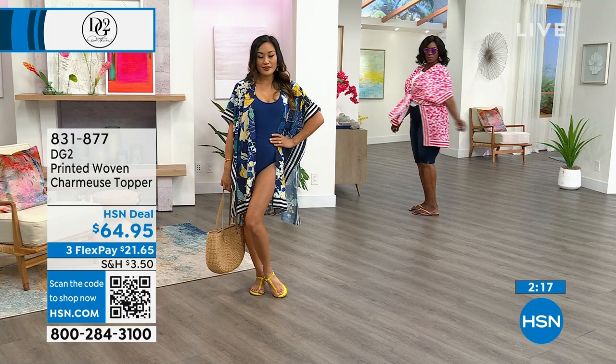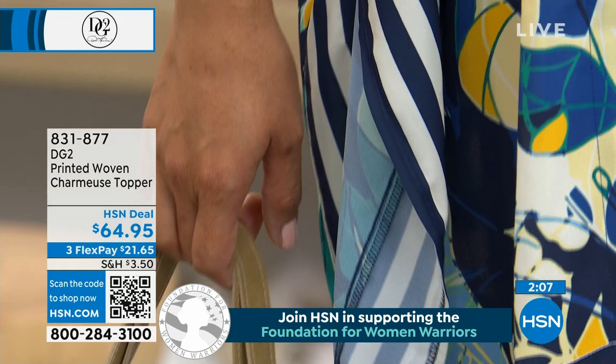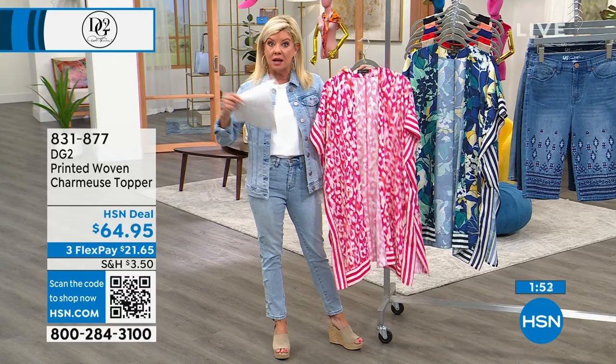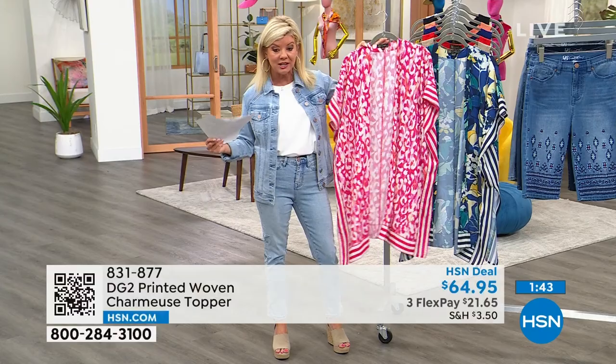First time on air — available with three monthly flex payments of $21.65. We're shipping this right out so you'll have it home in a few days. Sizing is generous with double sizing: extra small/small, medium/large, extra large/1X, and 2X/3X.